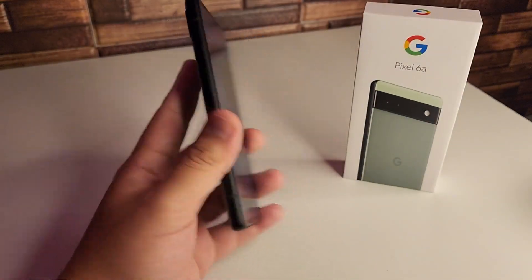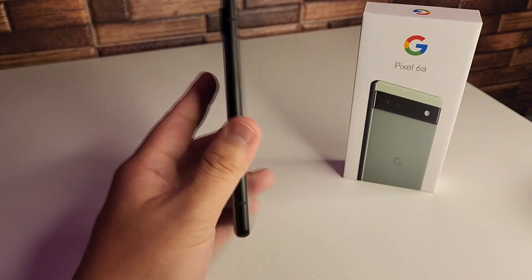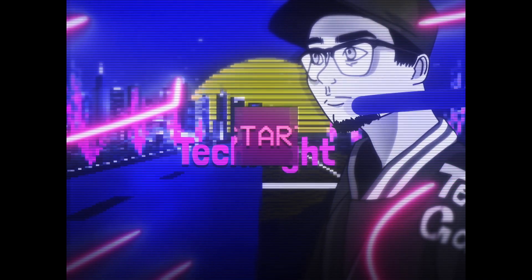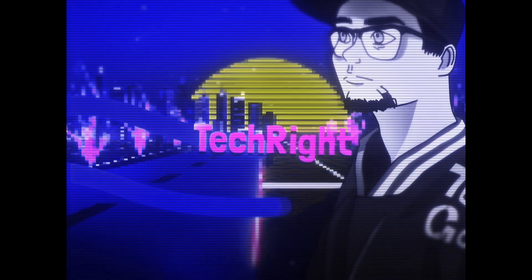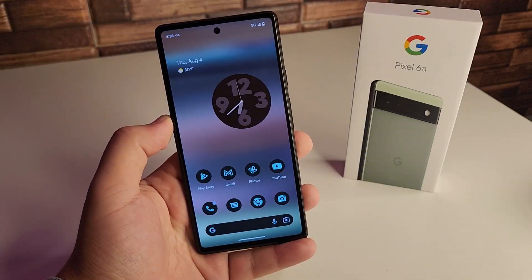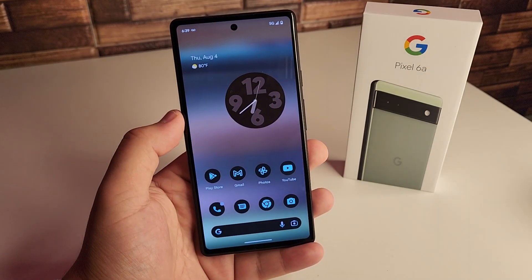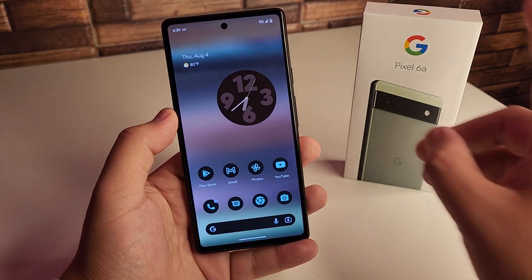So it looks like we got the Android 13 beta on the Pixel 6a now. Alright everyone, hopefully you guys are having a good day and everyone is safe out there. Obviously, as you guys can see right here, we do have the Pixel 6a.